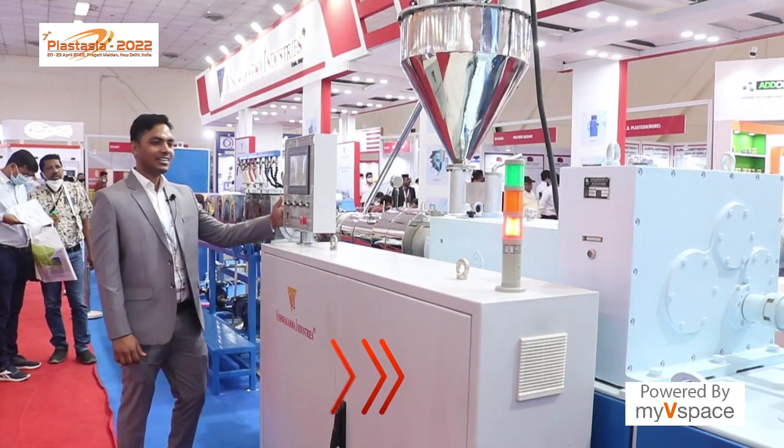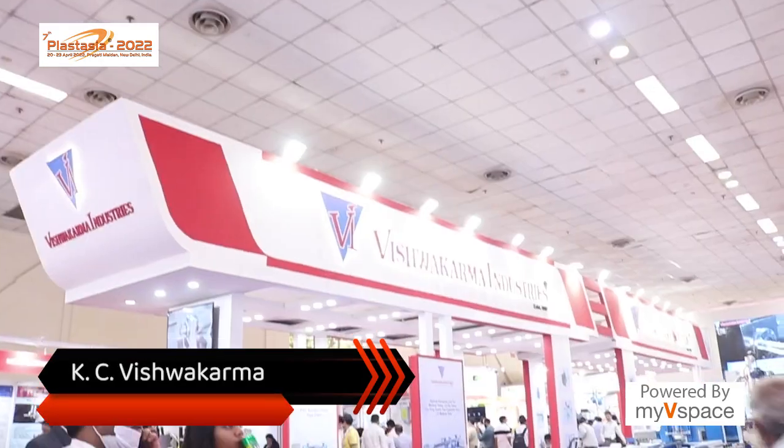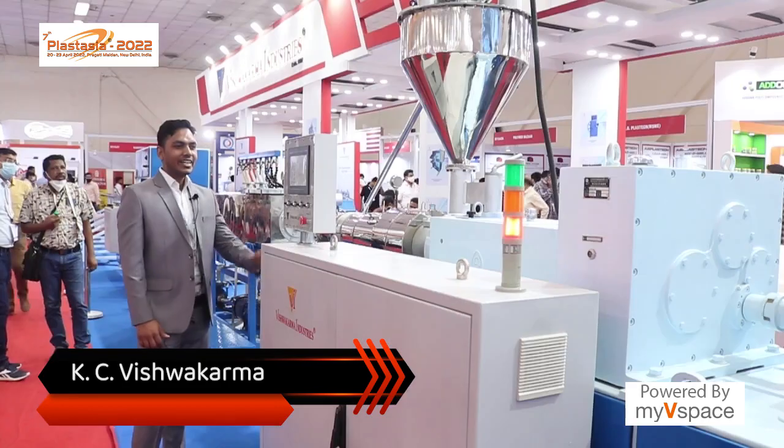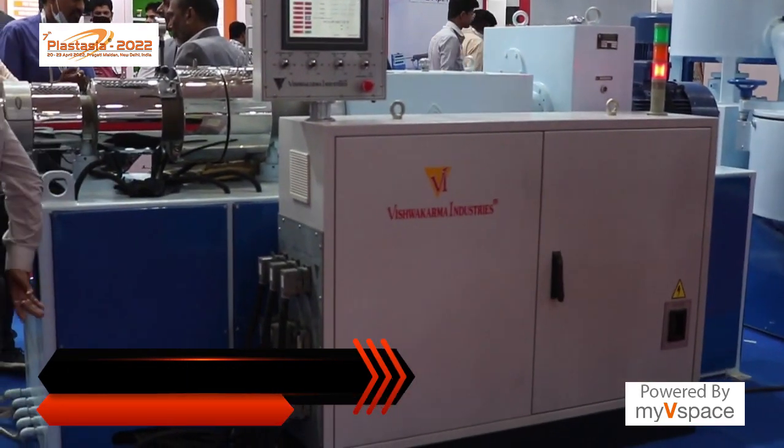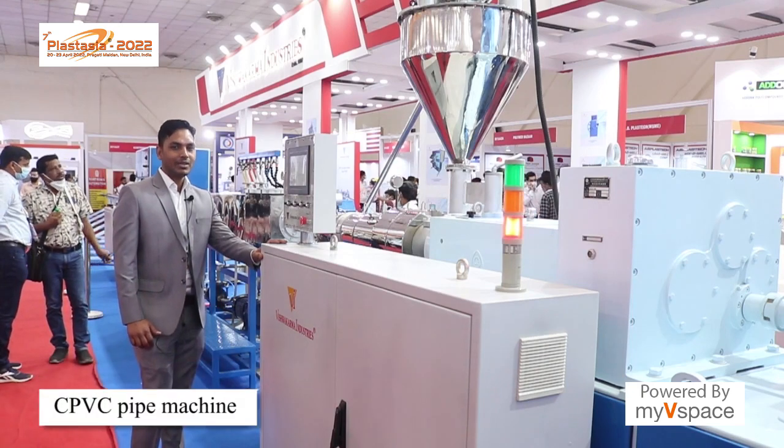Hello friends, I am Kripal Vishwakarma from Vishwakarma Industries. This is our own machine — a PVC extrusion line for CPVC pipe.